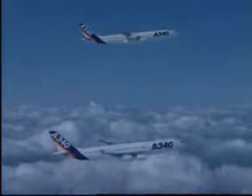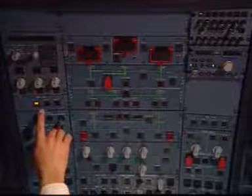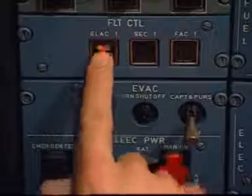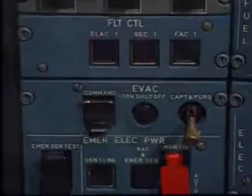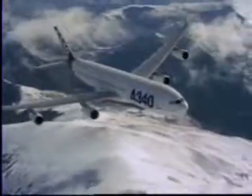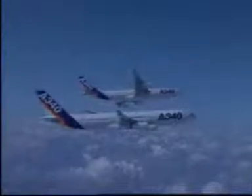But what happens in case of failure of a system? The fault and the checklist appear on the ECAM. At the same time, an alternate system takes over while we follow the checklist. In this case we reset the system in the ECAM.